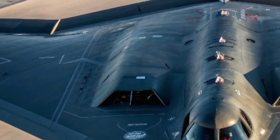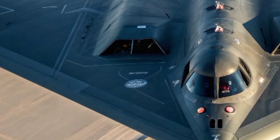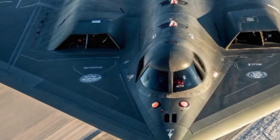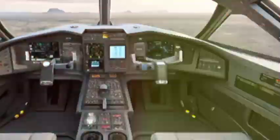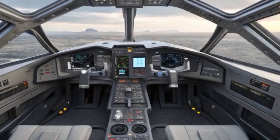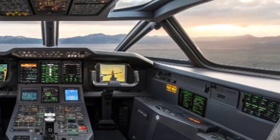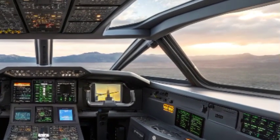From strategic deterrence to tactical strikes, the B-21 Raider performs with powerful engines and advanced aerodynamics, capable of flying at high speeds and altitudes. Its range and payload capacity make it an extremely versatile platform, able to carry out a wide range of missions.